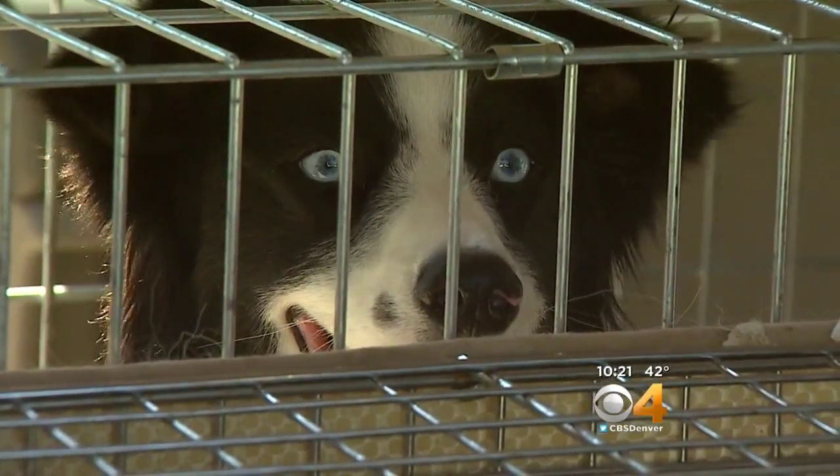Suzanne McCarroll, CBS4 News. We have put more video of crash tests on our website for you, as well as information about contacting the Center for Pet Safety. All you have to do is visit CBSDenver.com.